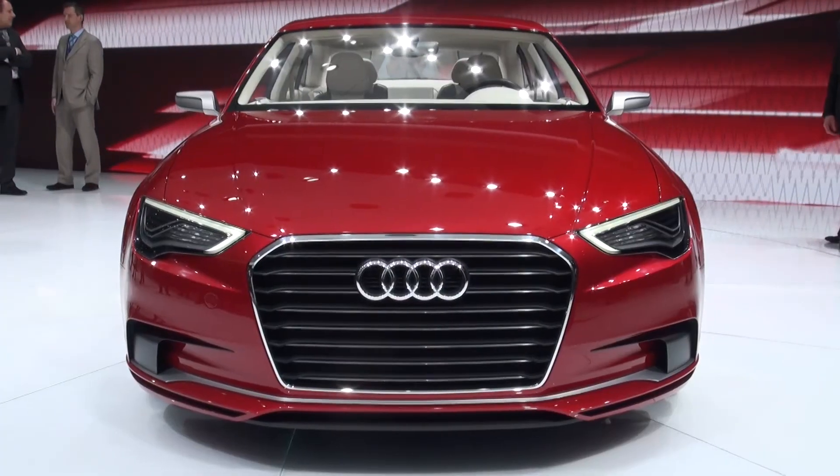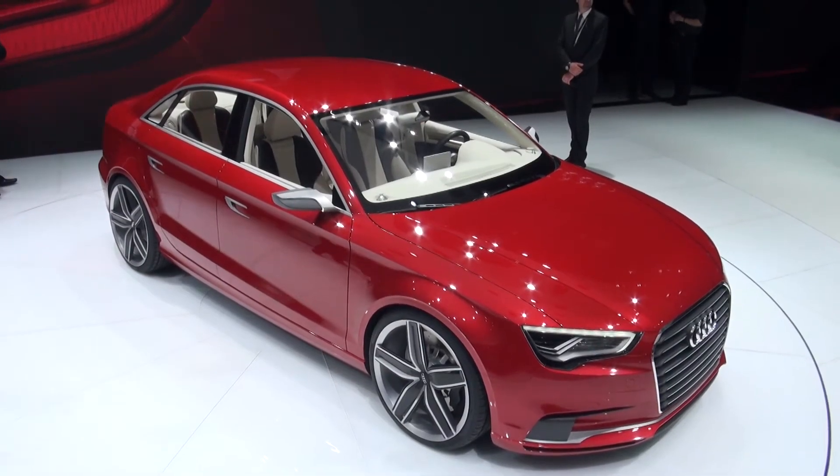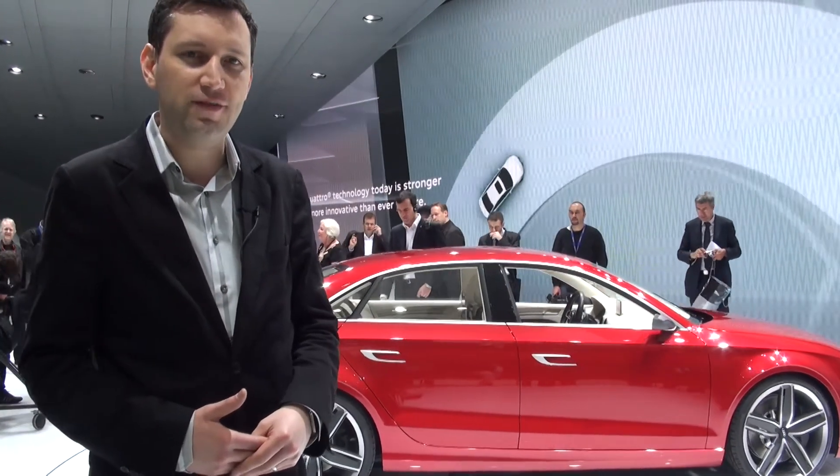So, this is arriving in the UK later in 2011, and Audi will obviously confirm prices nearer to launch. But we'd expect the hatchback to start at around about £17,000. For more details on the new A3 as we get them, make sure you check back to which.co.uk/cars.